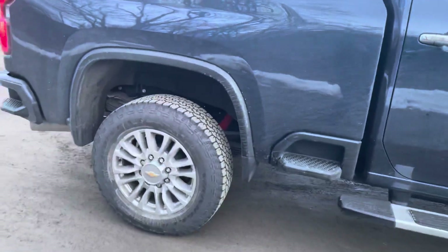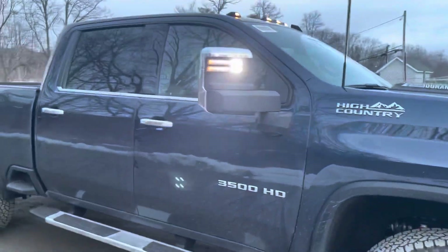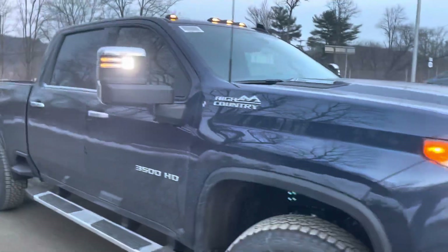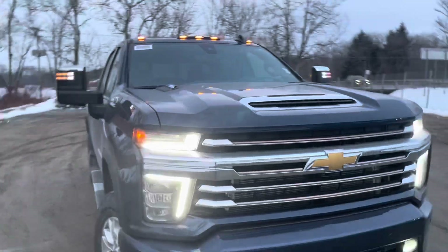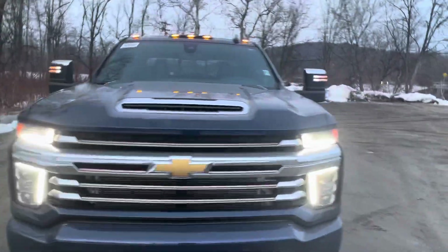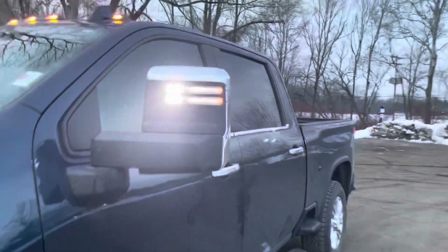Got these really nice 20-inch polished aluminum rims, which matches the chrome handles, chrome mirror caps, and chrome going around the bottom of the windows. Super bright LED running lights all the way around, and the amber lights on your mirrors actually blink with your turn signals.